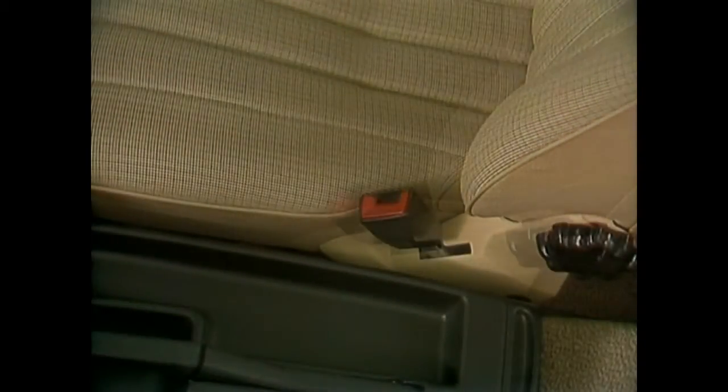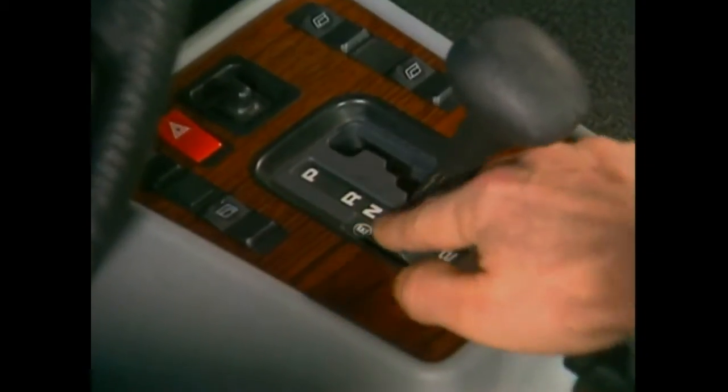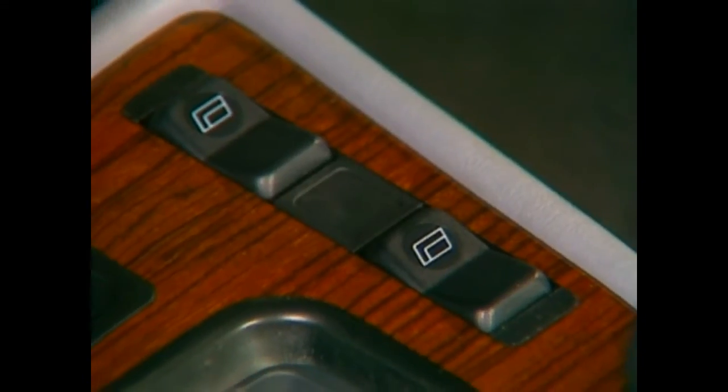Despite its compact outer appearance, the 190's interior is spacious and comfortable, suitable for long journeys. The Baby Benz's Mercedes family pedigree is evident in the sweeping inner design and the selection of materials.